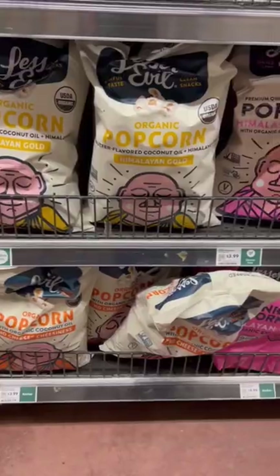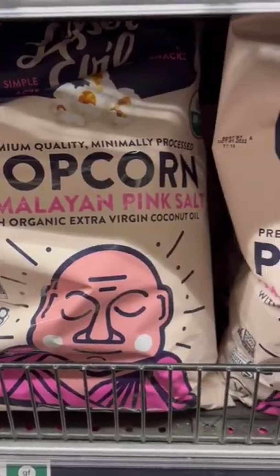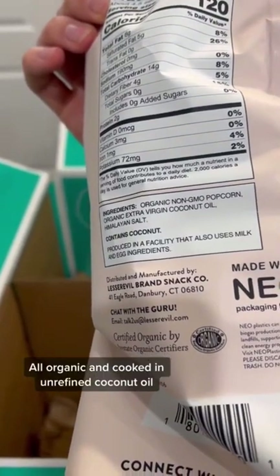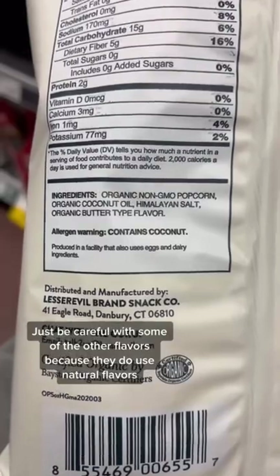Rating the ingredients in every popcorn brand at Whole Foods. Lesser Evil's Himalayan Pink Salt is one of the best options — all organic and cooked in unrefined coconut oil. Just be careful of some of the other flavors because they do use natural flavoring.